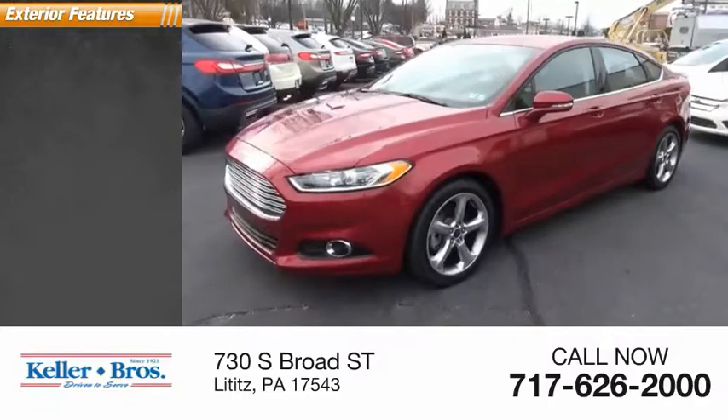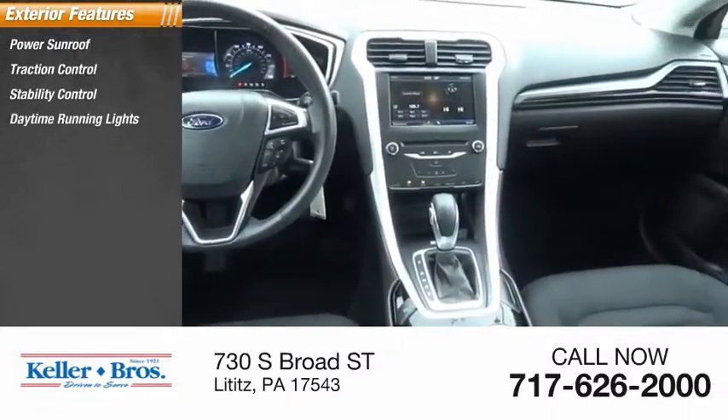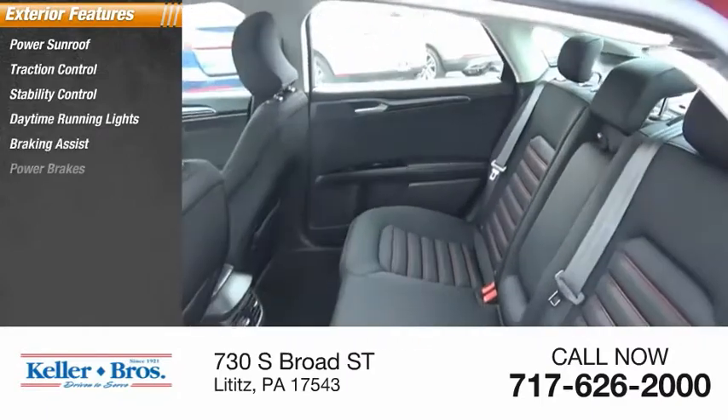Here are some of this vehicle's great options: power sunroof, traction control, stability control, daytime running lights, braking assist, power brakes.